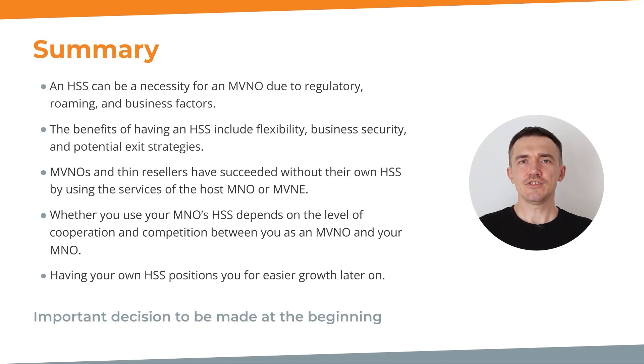In summary, an HSS can be a necessity for an MVNO due to regulatory, roaming, and business factors. The benefits of having an HSS include flexibility, business security, and potential exit strategies. Whether you use your MNO's HSS depends on the level of cooperation and competition between you as an MVNO and your MNO. MVNOs and thin resellers have succeeded without having their own HSS, using services of the host MNO or MVNO.